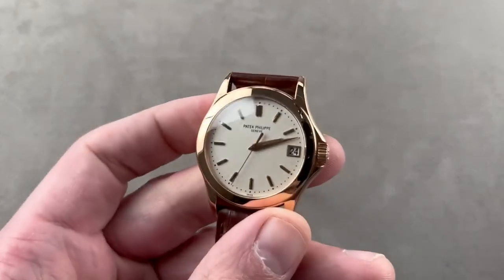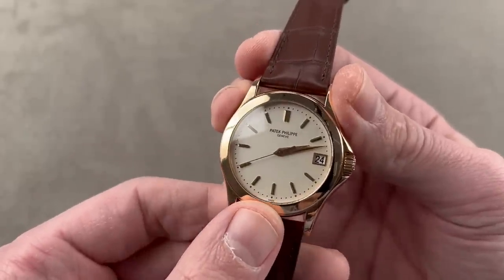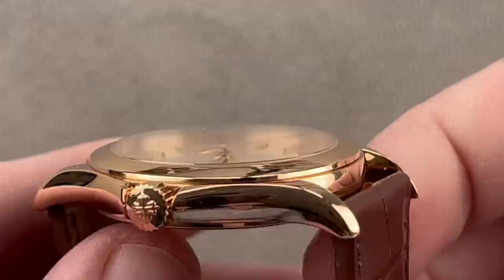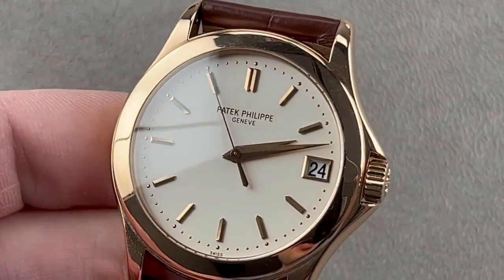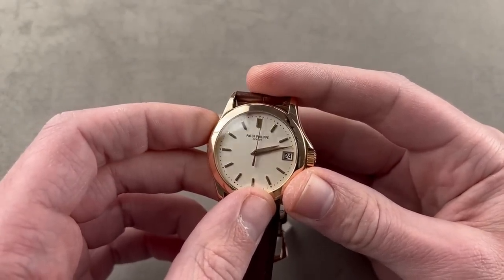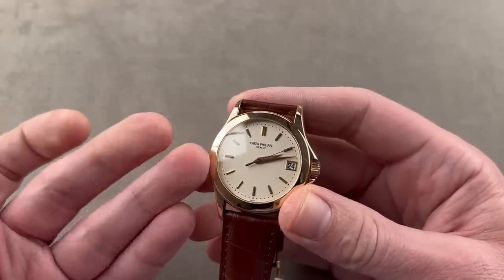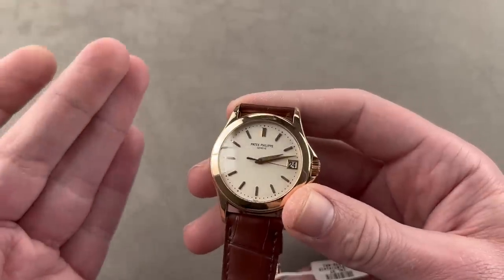Two in rose gold, starting with Patek Philippe. There are several Calatravas — while I say the Calatrava is the design icon of Patek alongside the Nautilus, what I really mean is the 5196 family. This is a more modern take on the Calatrava made from 2000 to 2006: the 37-millimeter rose gold 5107R. The 5107 is a little more modern — we have center seconds rather than sub-seconds, a date rather than no date, and a crown guard profile. This is very different from an original 1932 reference 96, considered to be the first Calatrava, and very different from today's 5196.